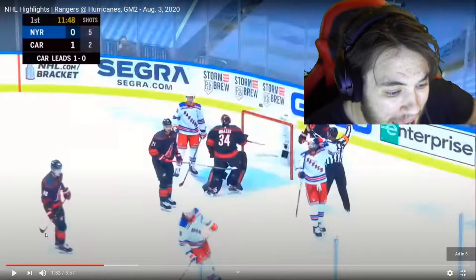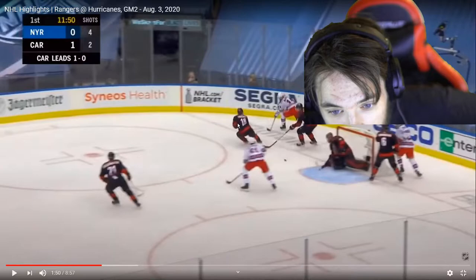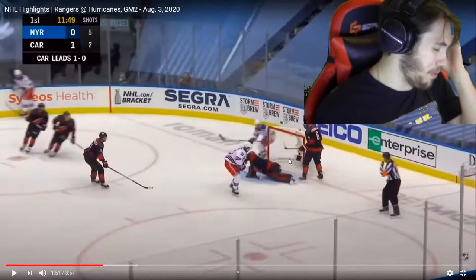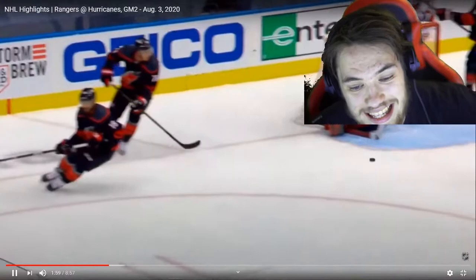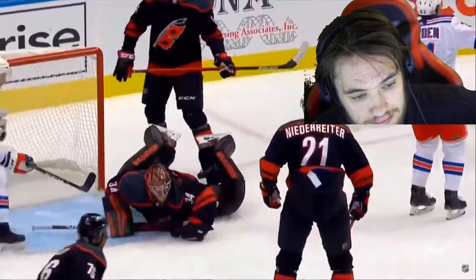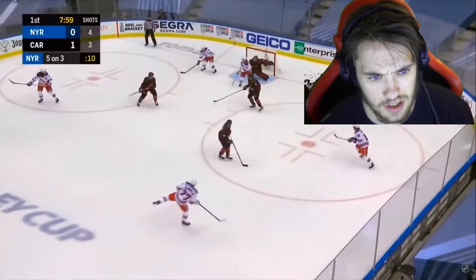Oh my god, I like that save by Petr Mrazek! Look at that — that's a good pass, I don't know who that is. Look at what the defense is doing — that forward right there followed his man, it's the center. But look at that save, oh my god! It's the defenseman that shot it but okay, you still gotta score that — on a 3-on-1 you gotta score that, brother.